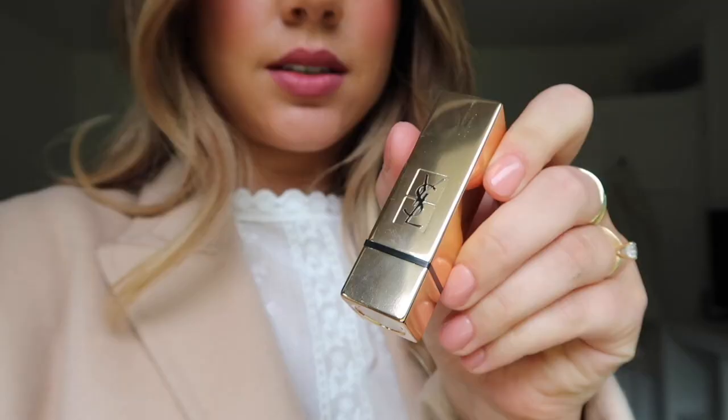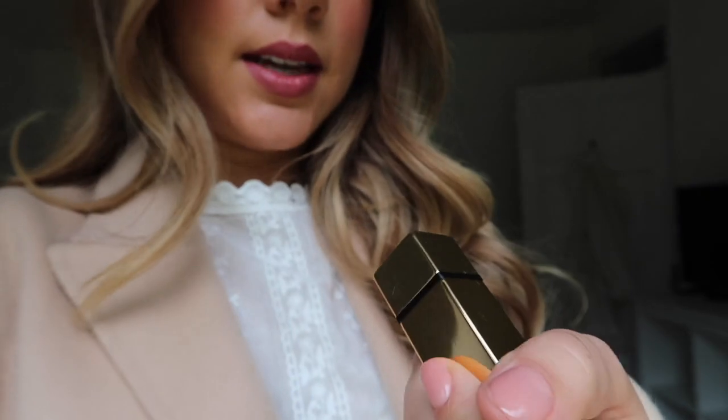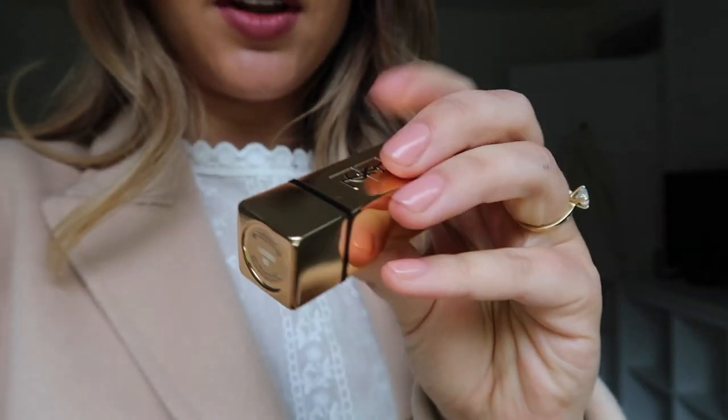I'm wearing a Becca blush — it's a split one. It's quite vibrant looking; it has a little bit of purple in it. It's gorgeous and I think it really goes with this lipstick nicely. The lipstick is the Rouge Pure Couture in 09 — gorgeous color.